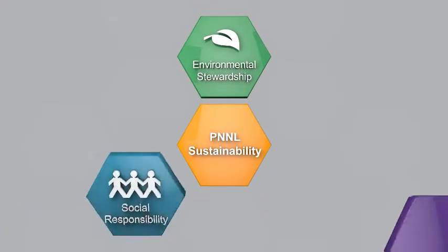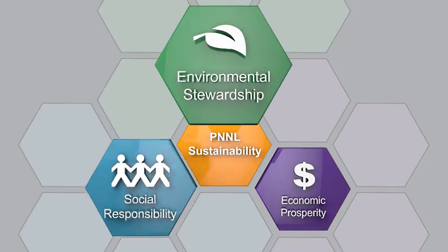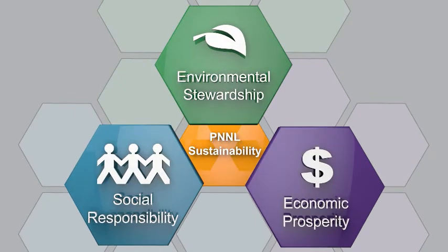There's no question PNNL is committed to sustainability. And to us, it's so much more than just being green. By design, we're working towards a sustainable campus, but that's not our bottom line. We've embraced the concept of the triple bottom line — the combination of environmental stewardship, social responsibility, and economic prosperity. All three components are necessary for a sustainable world.